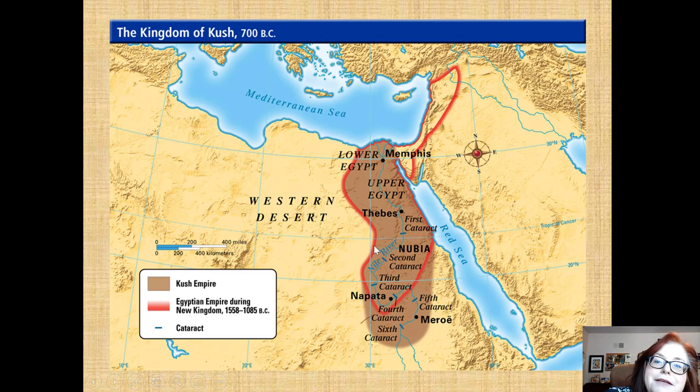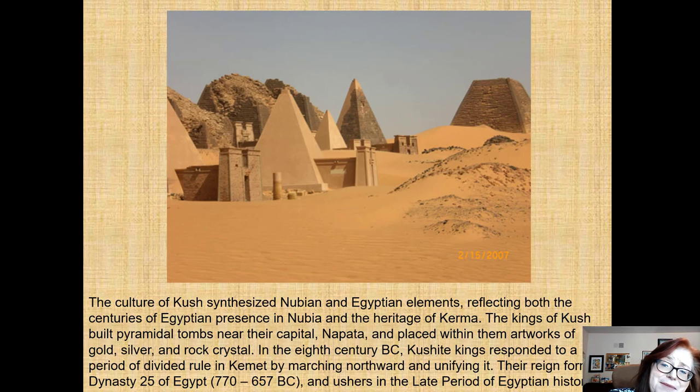This red line shows what had been all of Egypt during the New Kingdom. Between the New Kingdom and the Late period, other peoples came in and conquered Egypt. The kings of the late period felt Egypt had fallen into decrepitude and that it was important to revive true Egyptian culture — they felt they were the true descendants of the gods, called to restore things. They synthesized in their own lands both Nubian and Egyptian elements, reflecting centuries of Egyptian presence in Nubia and the heritage of the city of Kerma.